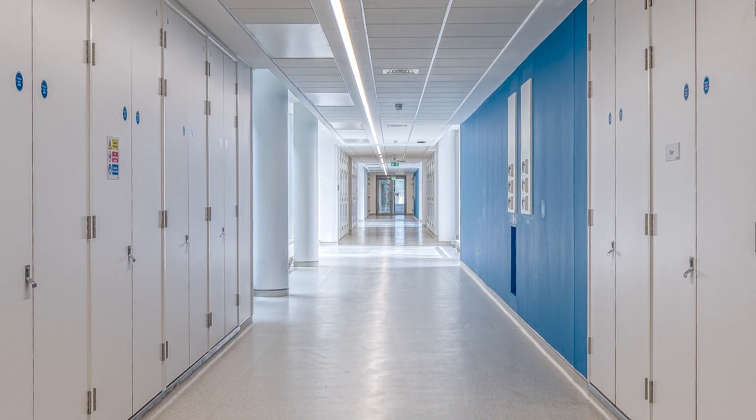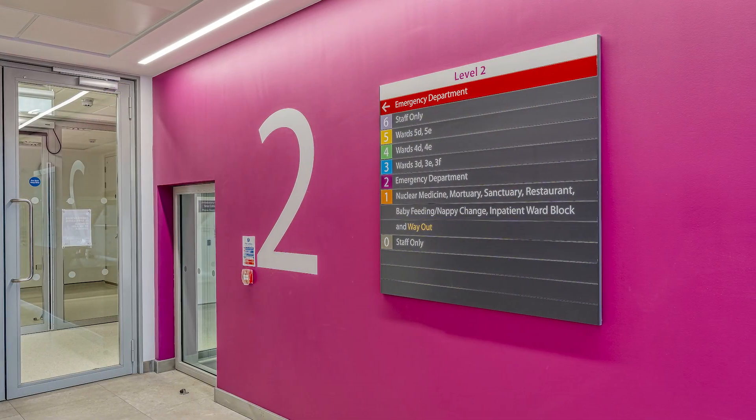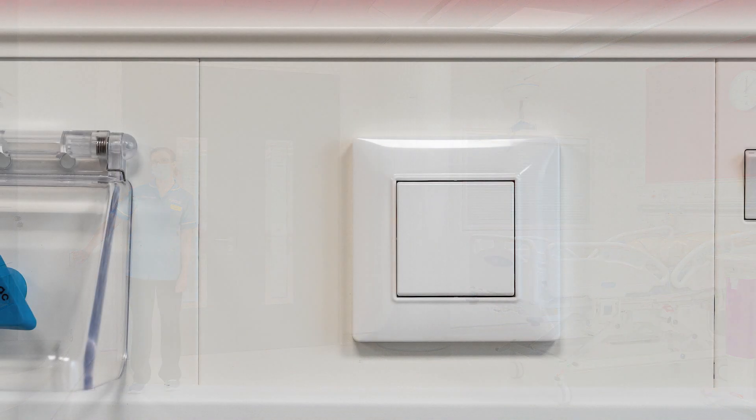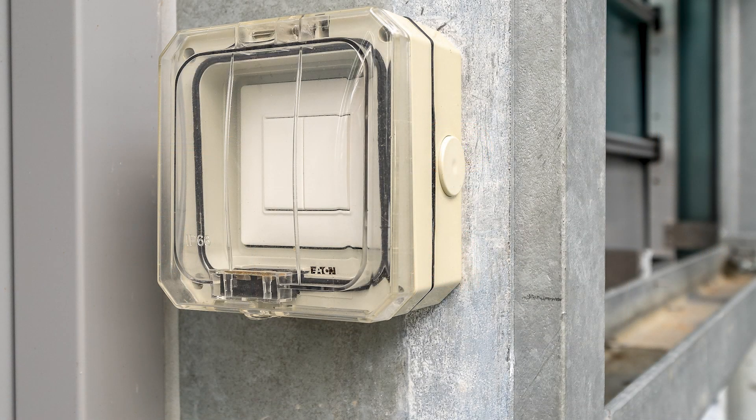Working on the project with Casambi, there were two things that stick out in my mind. One was the level of support that was supplied all through the contract right until the very end, and also the wireless technology. I really liked the fact that we didn't have a multitude of cables above ceilings and we could in many ways put the switches where we wanted right up until the last month. That for me was fantastic.